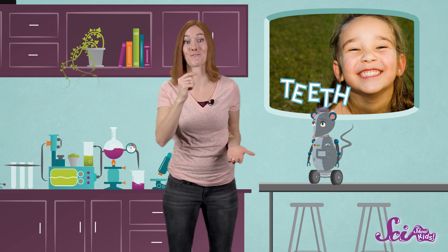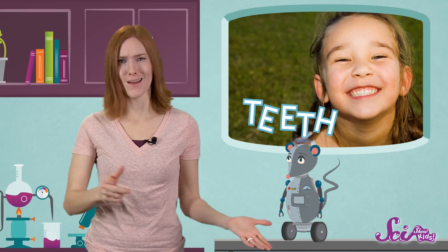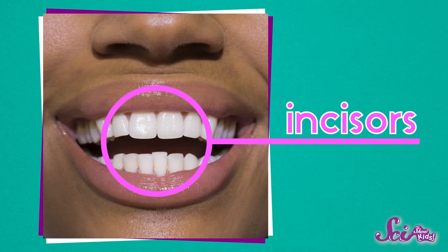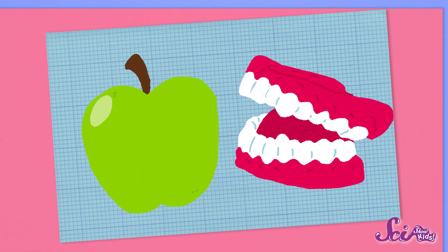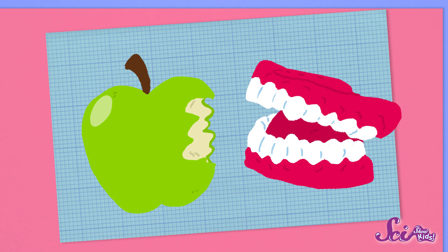Our teeth are great at turning lots of different things into tasty meals. They all have slightly different jobs and different shapes to help us eat all those foods. Take a look inside your mouth, and the next time you lose a tooth, have a close look at it. When you smile, you can see your front teeth really well. They're called incisors, and you have four on the top and four on the bottom. These are the teeth that help you take that first bite of food. Think about chomping into a sandwich, or taking a bite out of an apple. You use those front teeth first to cut into the food and break off a bite-sized piece.